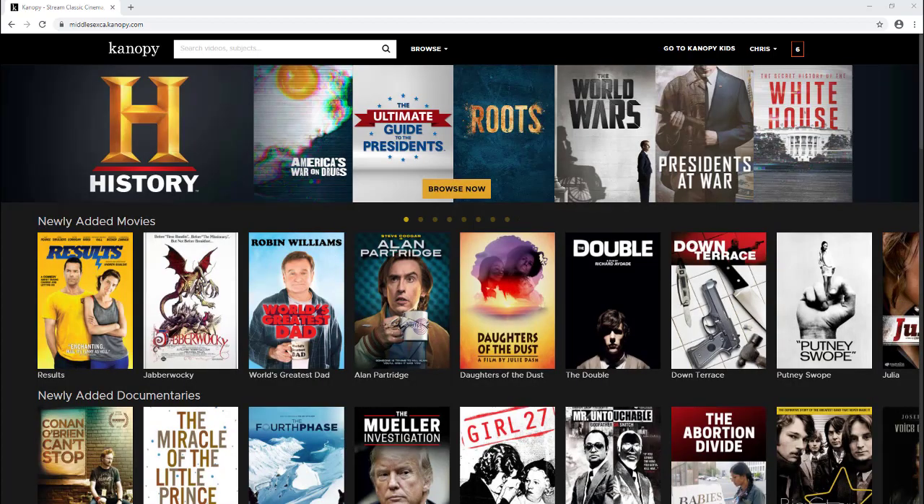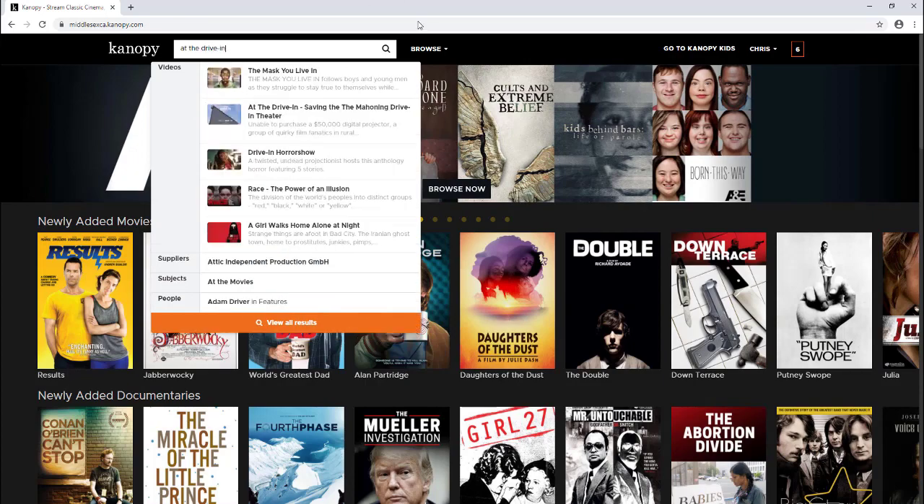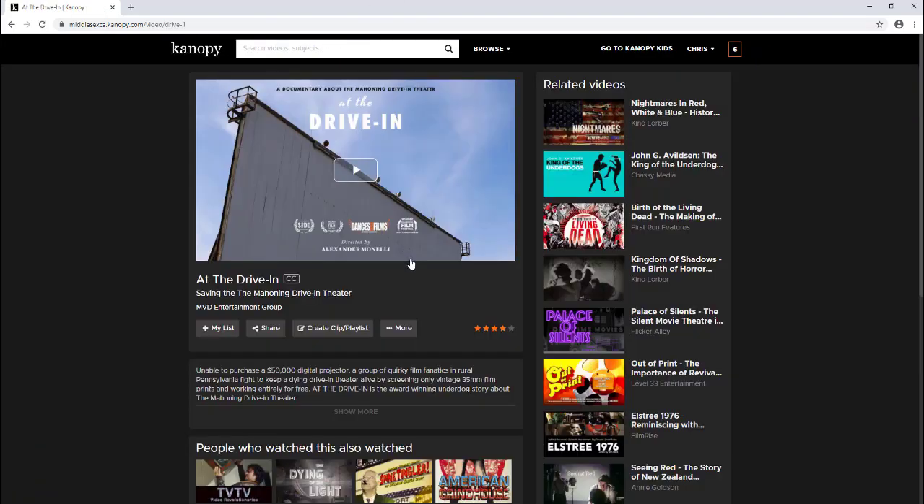Let's try a search and find a film to watch. If you're interested in using one of your monthly credits to watch a film, you would press play right in the center.